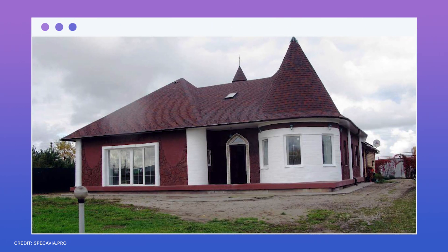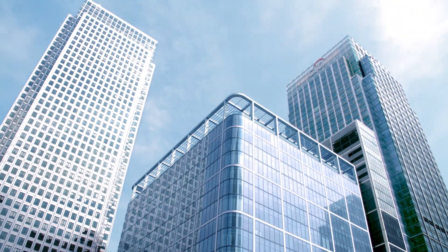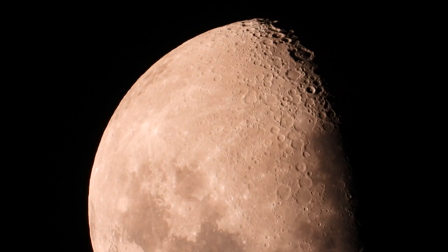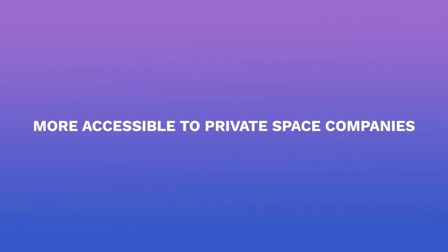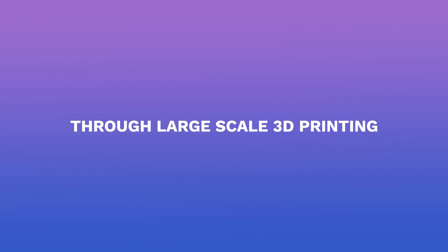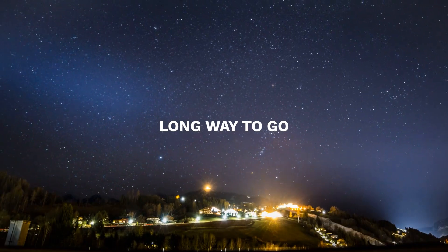There are already 3D printed houses and bridges. But what if we could print taller buildings? We think that would be amazing as well. Since access to the moon and Mars are becoming more accessible to private space companies, building infrastructure and artificial habitats are possible through large-scale 3D printing. However, this might be a long way to go.